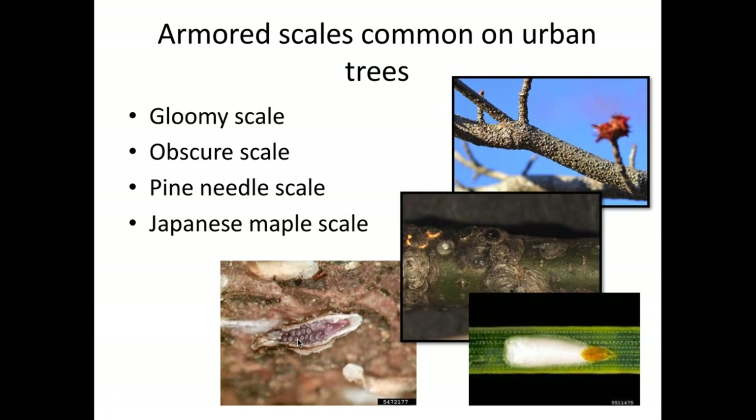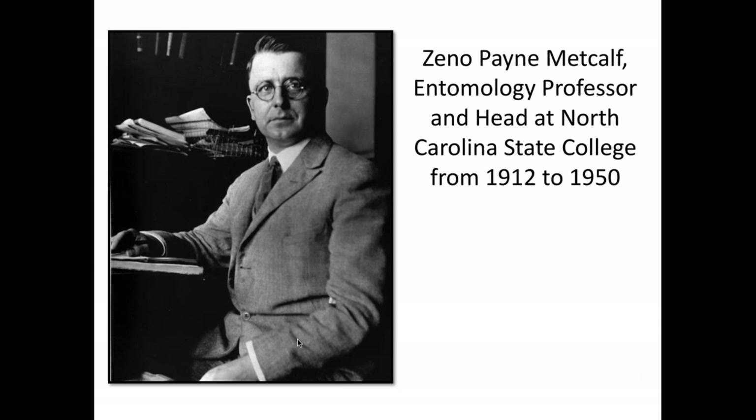That's the general life cycle. I'm going to go through just four scales — there are thousands of species. Nobody's ever going to know all of them on site, and you don't really need to. That's what we have books and diagnostic clinics for. As long as you can tell if you've got an armored scale and can distinguish some of the most common species, you'll be in good shape. The four we'll cover are gloomy scale, obscure scale, pine needle scale, and Japanese maple scale.